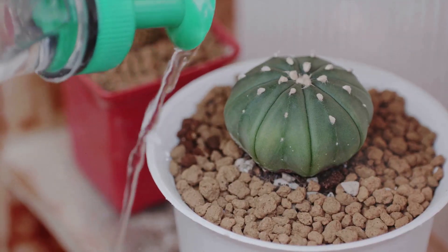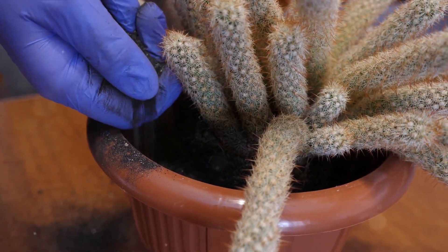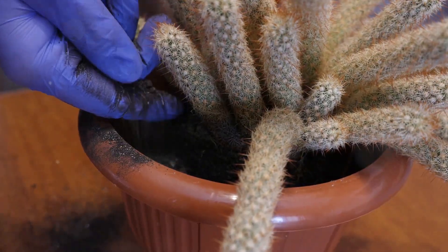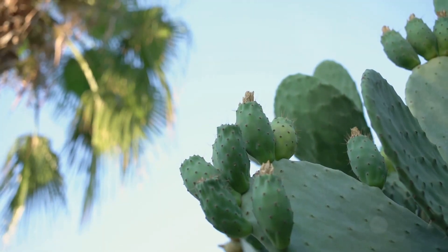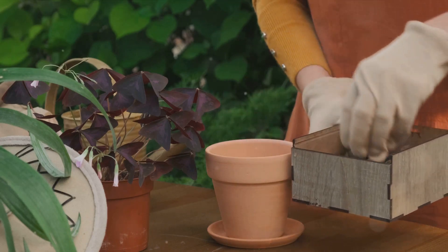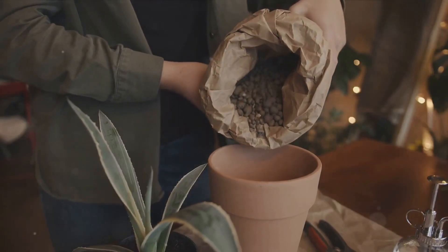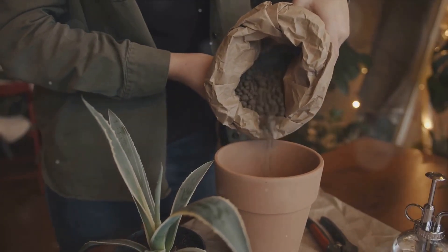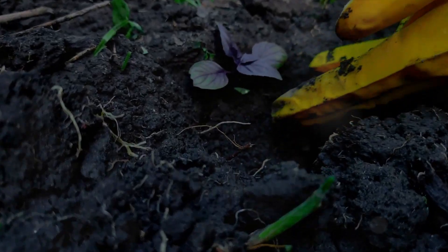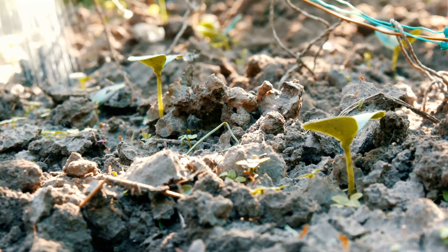Sandy soil is light, warm, and drains quickly. Think about walking on a beach, how the sand slips through your fingers, how it heats up quickly under the sun. This is the environment that sandy soil creates for plants. It's great for certain types of plants, particularly those that thrive in arid conditions like cacti and succulents. These plants have adapted to grow in conditions where water is scarce, and so they flourish in the quick-draining, warm, sandy soil.